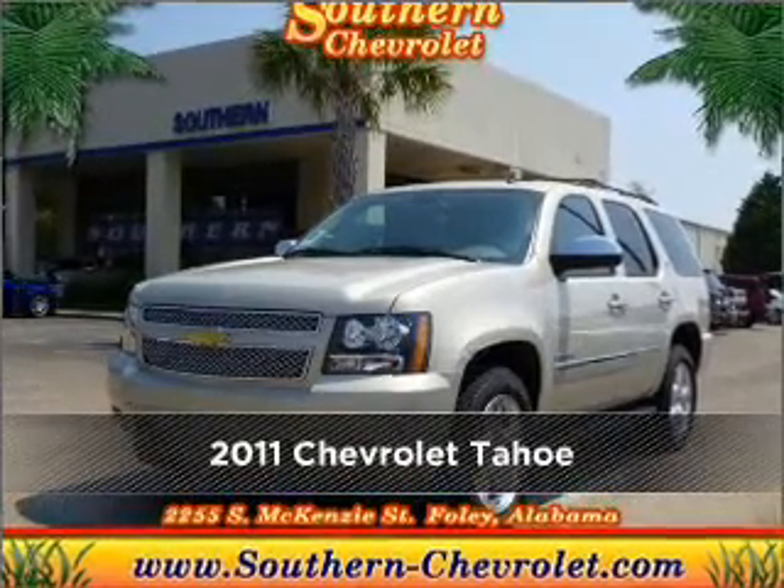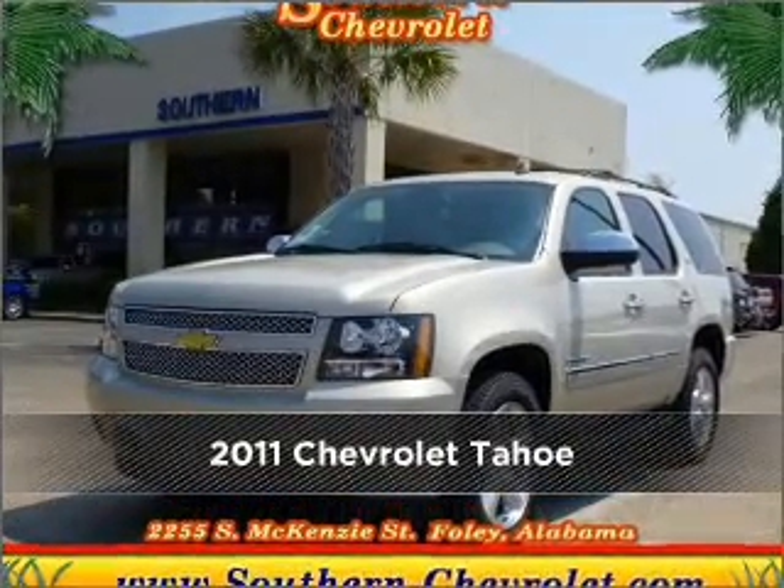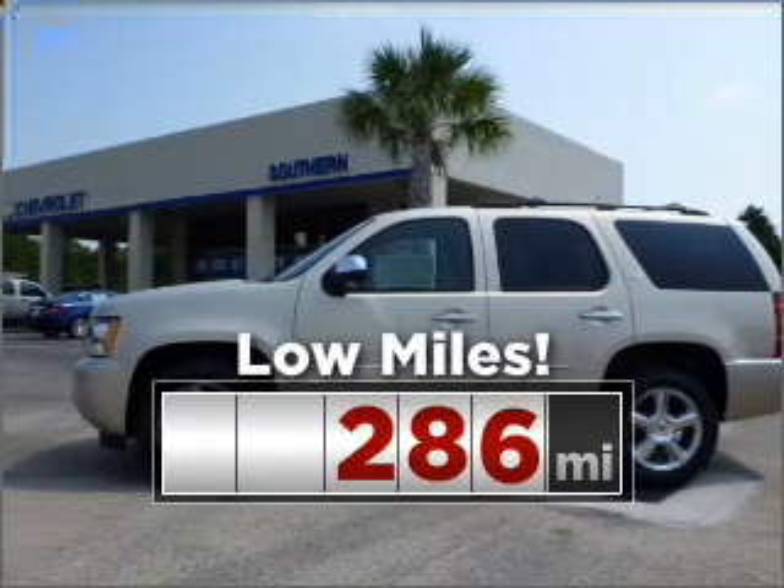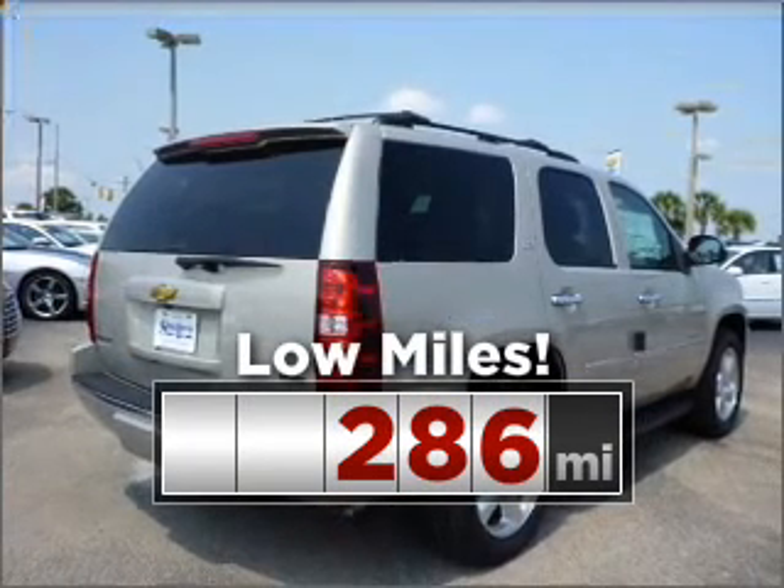Meet this 2011 Chevrolet Tahoe. Discover the vehicle that meets your needs. Consider the value and endurance that this low-mileage vehicle offers.